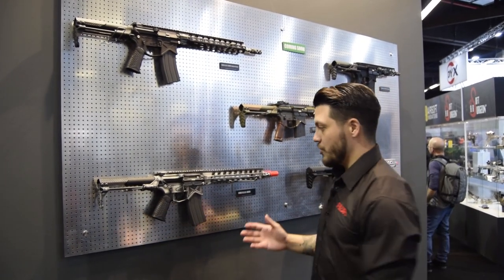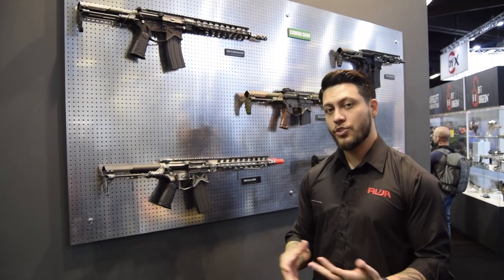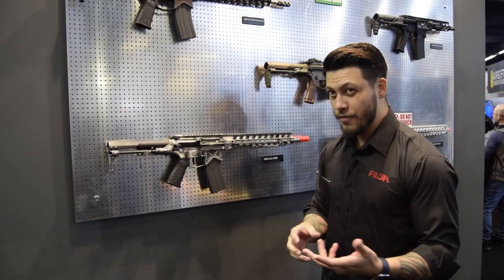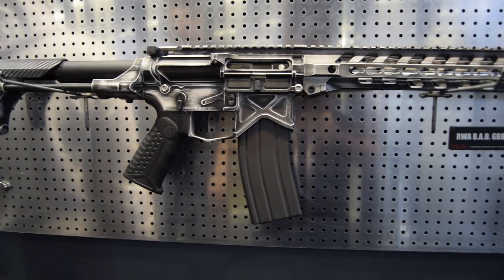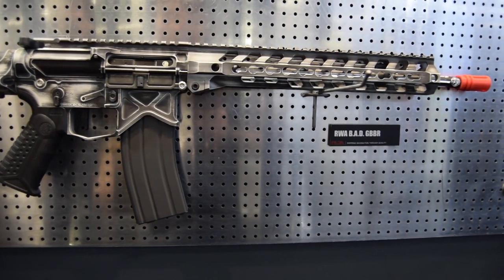It wouldn't be our booth without something Cerakoted. This is an amazing Cerakote job done by our master Cerakote applicator, Kerm, who is also certified by Hillbilly223 from Hillbilly Custom. This thing is a white base with a black Battle Arms Cerakote, and it is flying off the shelves.